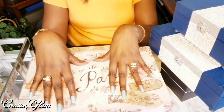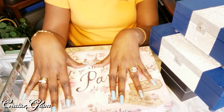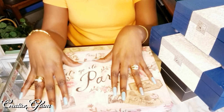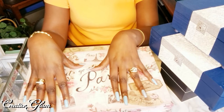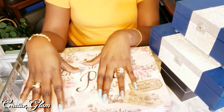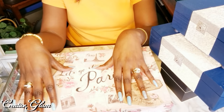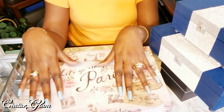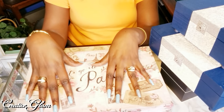I have another one I use for decorative paper, another for DIY greeting cards I've created, one that holds gems, jewels, and beads, another that holds stickers and foam tape, and another that holds ribbons. So these decorative Paris-themed boxes hold all of my craft supplies.